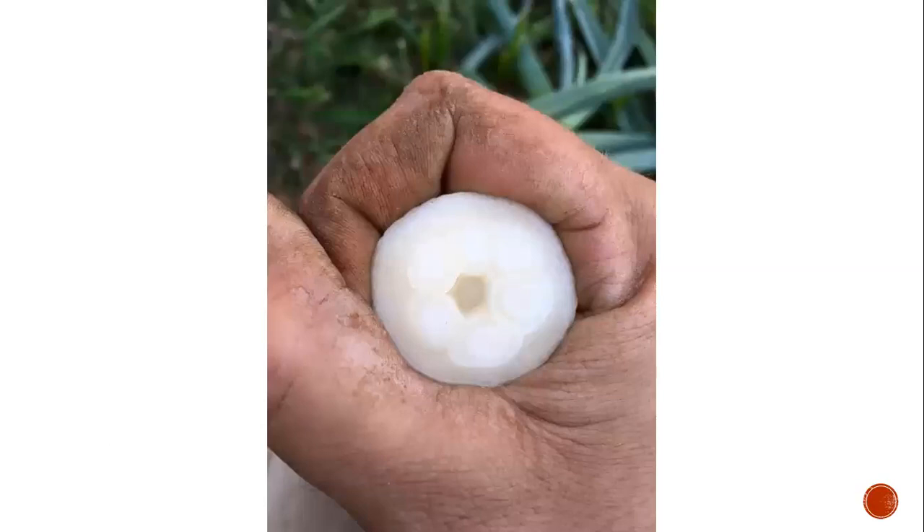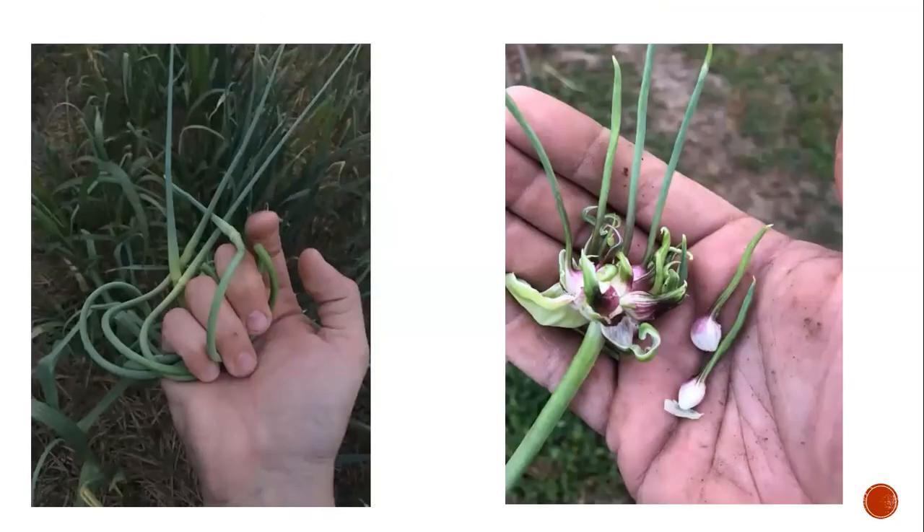Hardneck garlic forms a flower — called a scape — down the center. You can see six or seven cloves around that hard center stem, which is the flower stem. Most people break the scapes off when they curl once; I'm inclined to break them off because it directs more energy to the bulb rather than flowering. However, some people leave a few because the flowers are attractive, and the scapes will form small bulbils at the top that you can grow on for more garlic. Garlic is one of the most forgiving plants to grow in the garden.